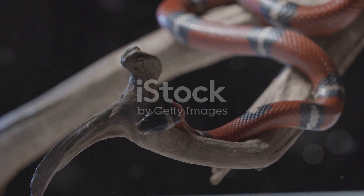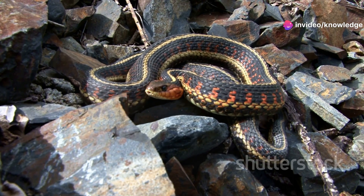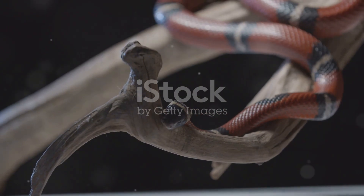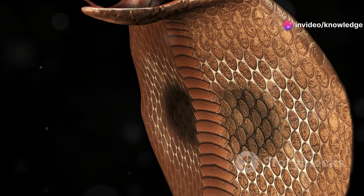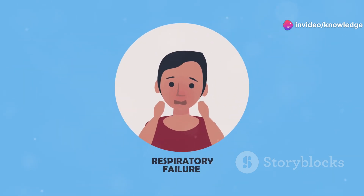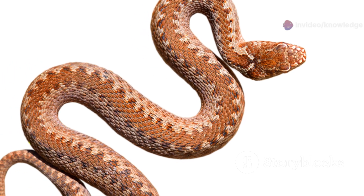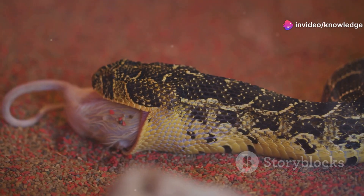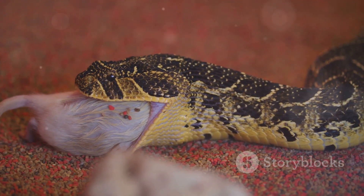Coral snake's secret weapon — venom power! Crikey, this is serious stuff. Coral snakes possess a potent neurotoxic venom, meaning it primarily attacks the nervous system. It can interfere with the communication between nerves and muscles, leading to muscle paralysis. And when that paralysis affects the muscles you need for breathing, like the diaphragm, that's when things get really, really dangerous. Unlike vipers that have those long, hinged fangs at the front of their mouth, coral snakes have relatively small, fixed fangs, and typically need to bite and hold on — sometimes even chew a little — to inject a significant amount of venom.